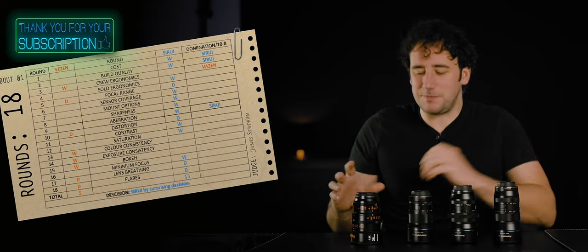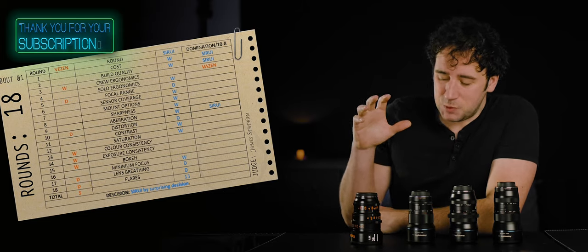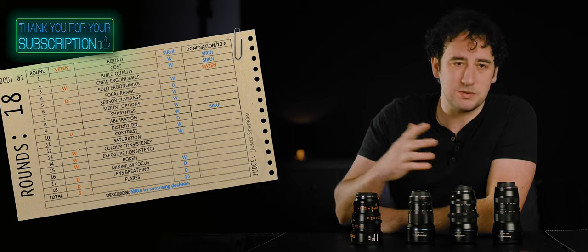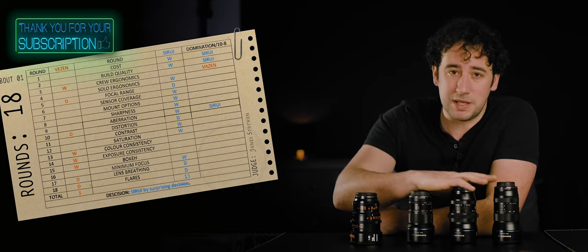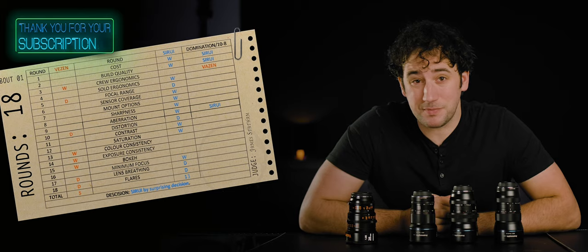This hurts a little bit. No it doesn't — I'm glad I own the Vazens. The 1.8x squeeze does give you some things that the Siruis just can't match image-wise. You arguably get a superior image out of these than you do out of these. Who wins the fight? If the title is for the best budget anamorphic lens — because it all depends.